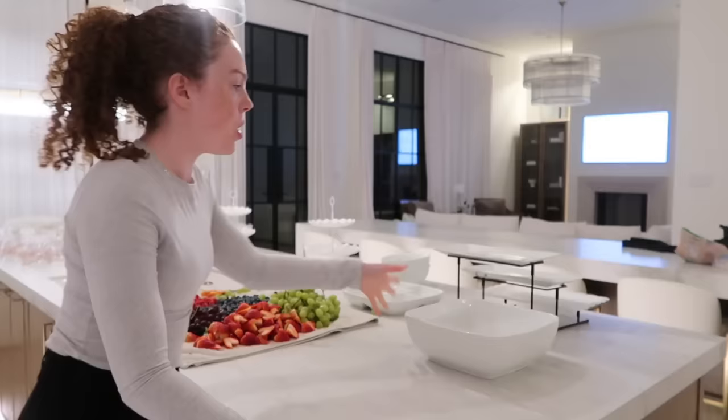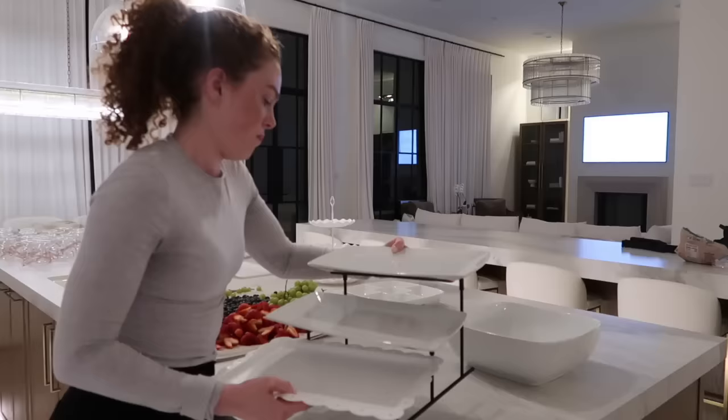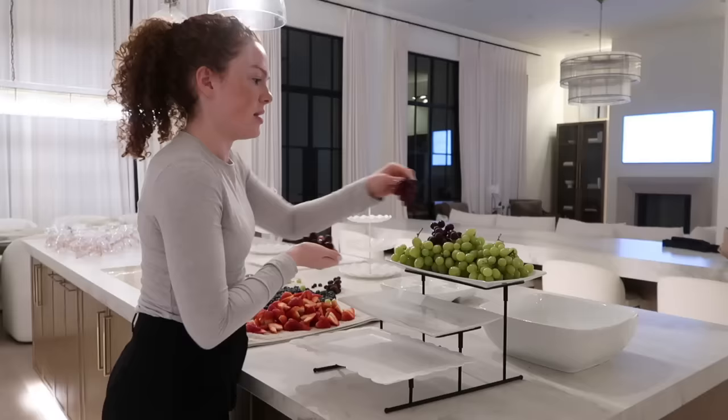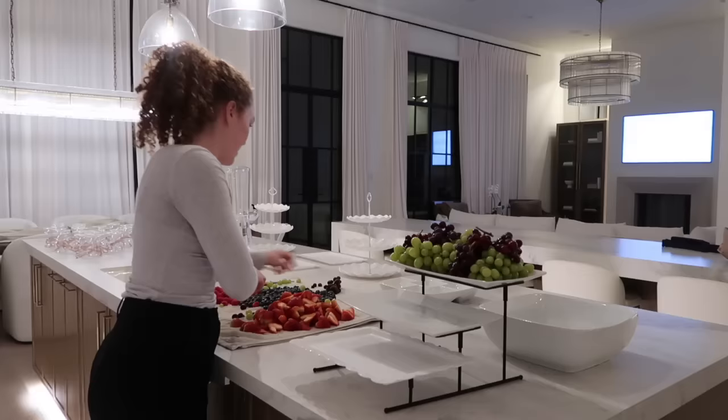Lena is getting Jonah to go to sleep, so I'm gonna do the fruit so she doesn't have to worry about it and we can just put it in the fridge for tomorrow. Amanda was so sweet filming herself putting the fruit up last night while I was getting Jonah to sleep.